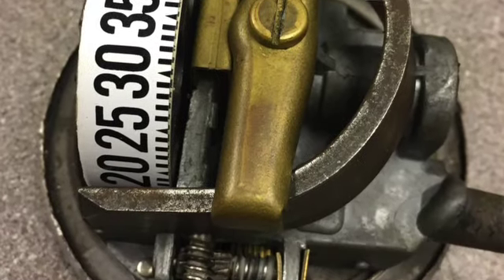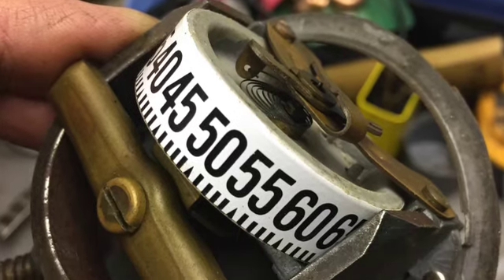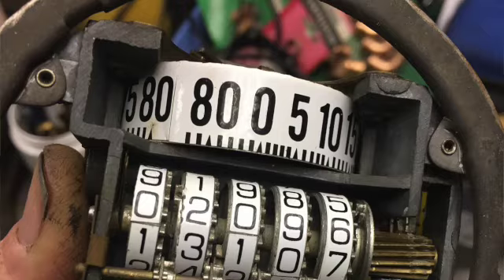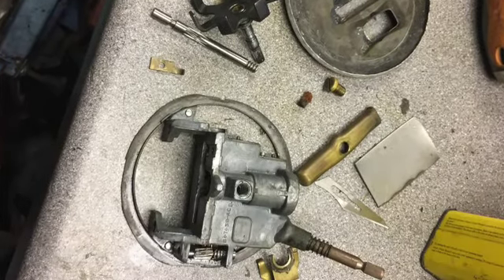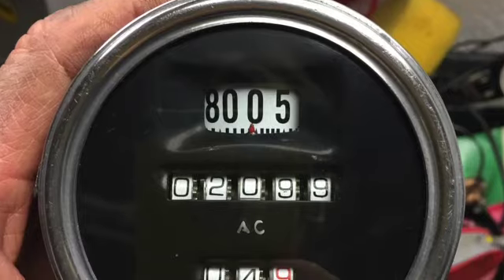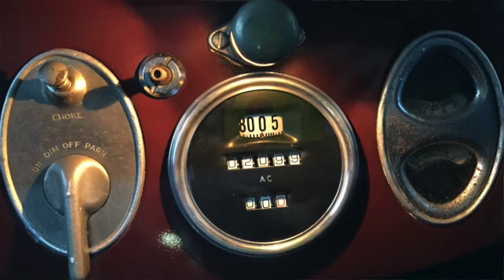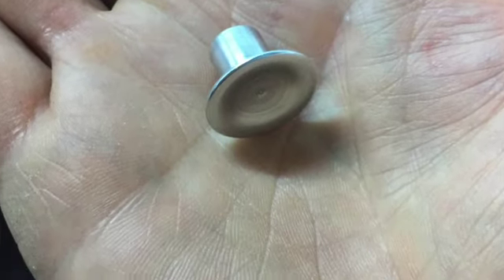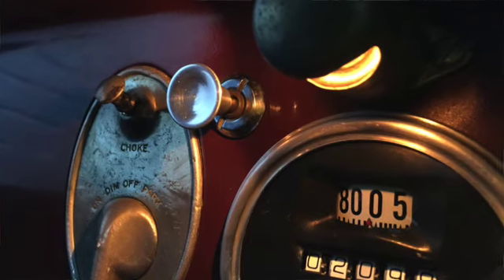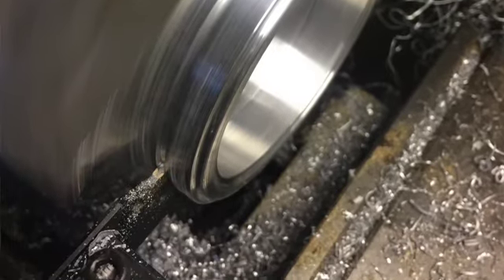That was a little job I did. It's a speedo made by AC - they're not very good. What had happened was the hairspring was rusty and there just wasn't enough spring in it, so it couldn't counteract the forces of the rims spinning round and just hit the stop. I managed to pick up another speedo on eBay and the spring on that was okay, but the body was made out of cast Mazak and it was all crumbling away. The one on mine was okay, so I swapped the spring over and managed to get it reading back at zero.